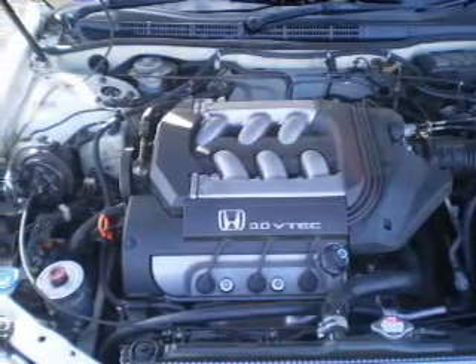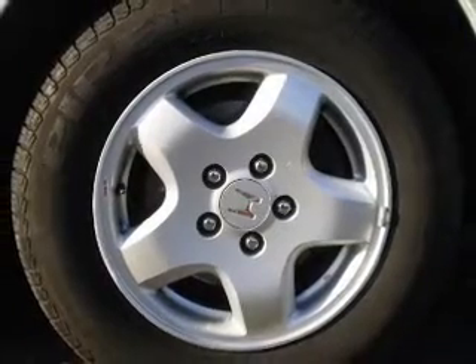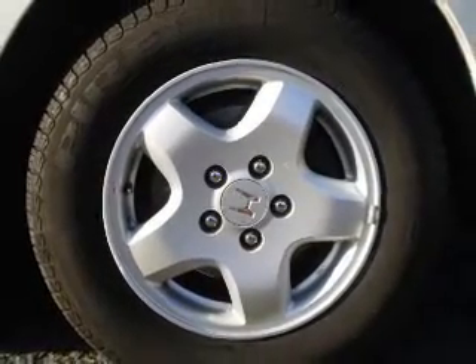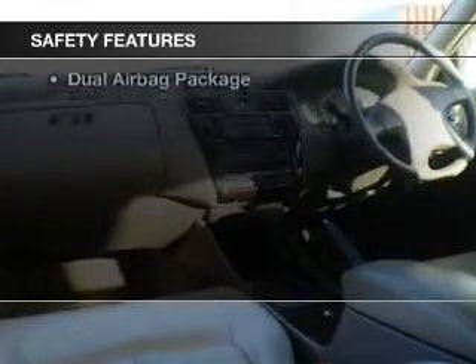Premium wheels lend a distinctive appearance. Let the outside in with the built-in sunroof. Brake safely with the anti-lock braking system. If safety is a high priority, rest assured knowing these top safety components are included.